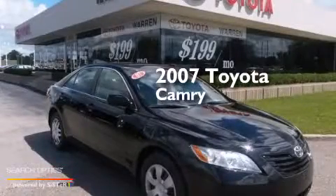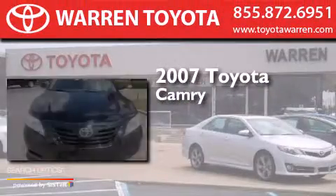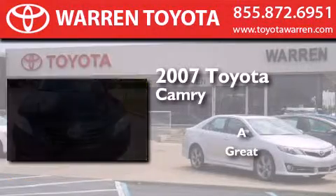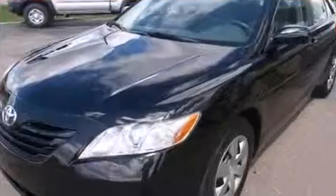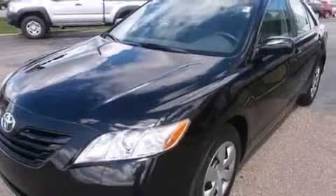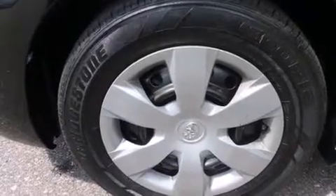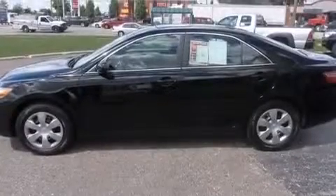This is a 2007 Toyota Camry. Features include a low tire pressure indicator, air conditioning, cruise control, a CD player, and rear curtain airbags.